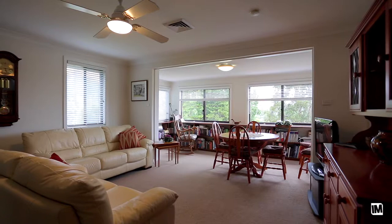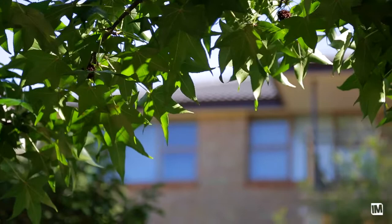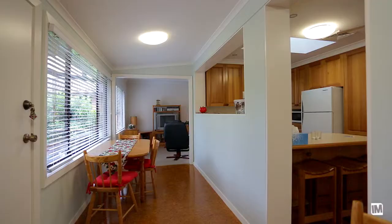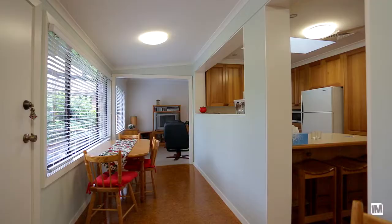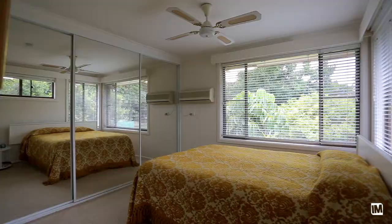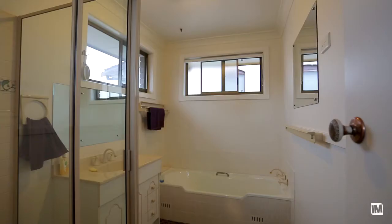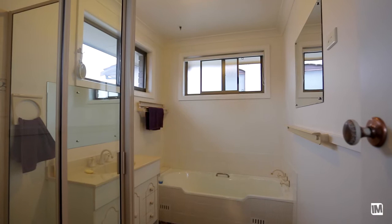Moving upstairs, you step into an extra large living and dining area with an outlook over the backyard to one side and district views to the other. When you're not distracted by the views, you'll find ample cupboard space in the light filled kitchen. The upper level boasts an additional four generous bedrooms, two with built-in robes and an ensuite to the main, as well as a good sized family bathroom.